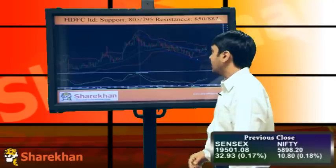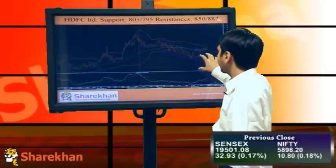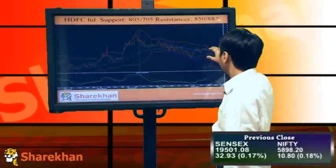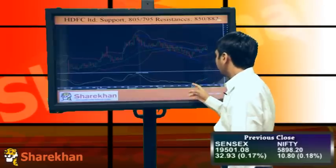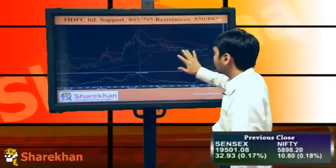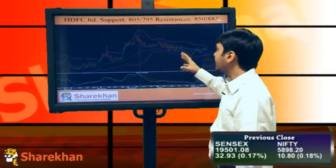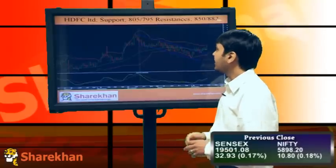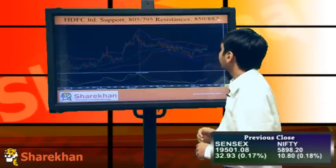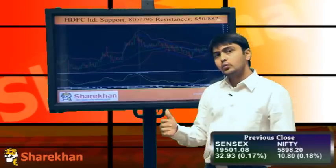HDFC Limited has broken out of a flag pattern, forming higher tops and higher bottoms, and taking support at the 20 and 40 daily moving averages. The momentum indicator is on the buy side, so overall the structure is looking positive and I'll be expecting this stock to rally on the upside. Supports would be around 805 and 795, and resistance would be around 850 and 882 — with 882 being the short-term target.